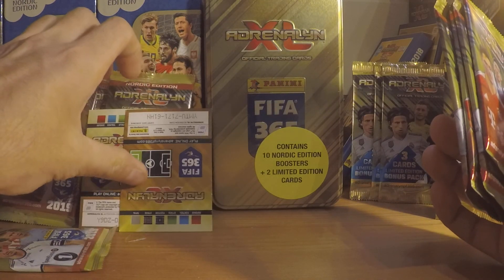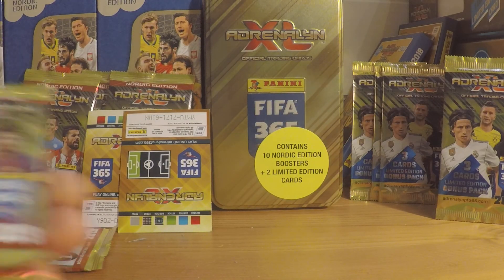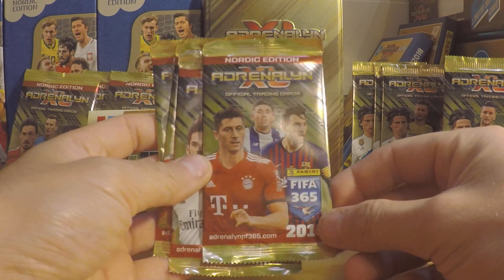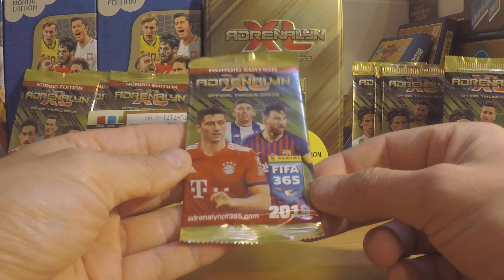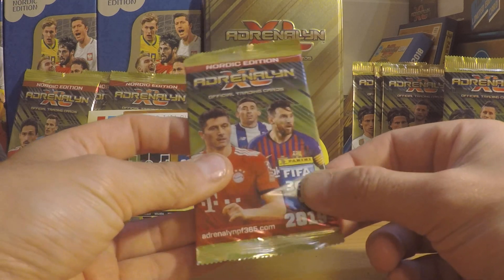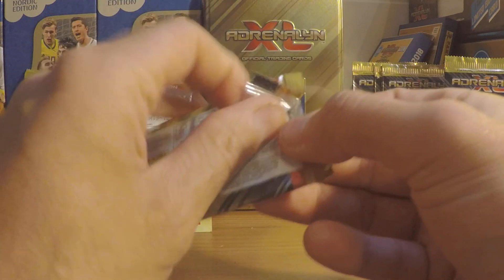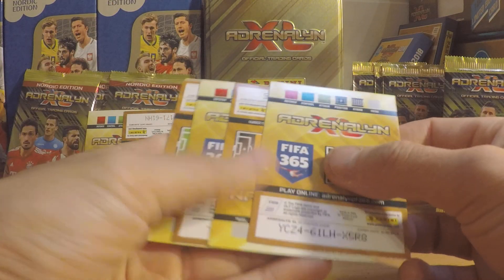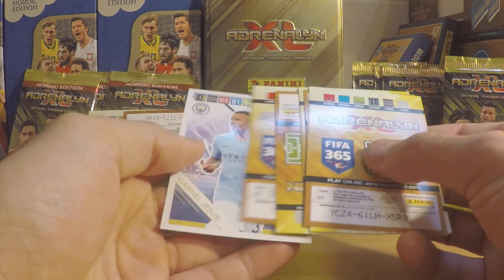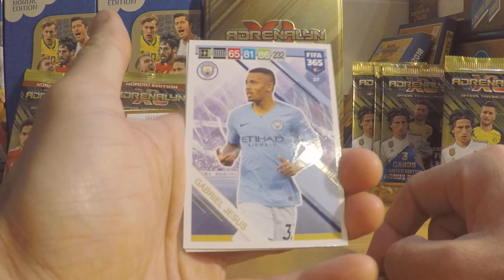We'll put the limited editions up there. Let's try to adjust my lighting a little bit — it's not perfect but okie doke, let's dig into it. As always, you know this is the Nordic edition. I am collecting, and I also have some blisters and a multi-pack from Germany that I will open a little bit later. Let's start and see.